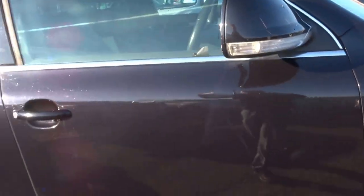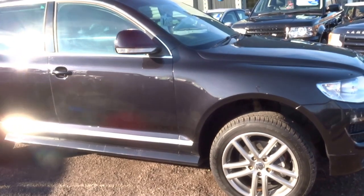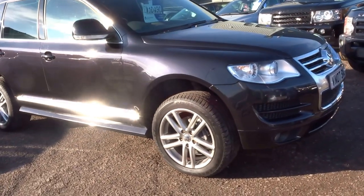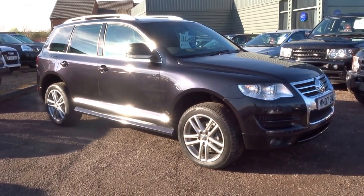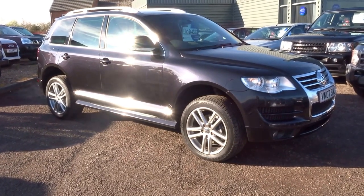It is in the high tax band, but for that you get some pretty decent performance: 0 to 60 in 9.2 seconds with a top speed of 126 miles an hour, 369 foot-pounds of torque and 221 brake horsepower. I think you'd agree that's a lot of car for the money at £10,490. If you're interested, don't miss out — please do give us a call to arrange a test drive. Thank you.